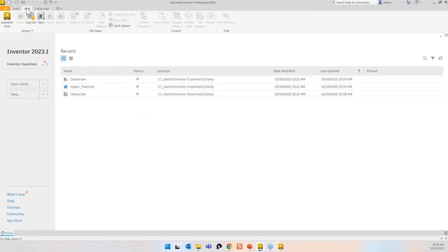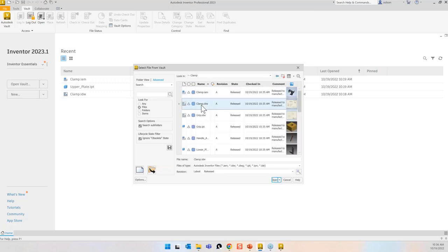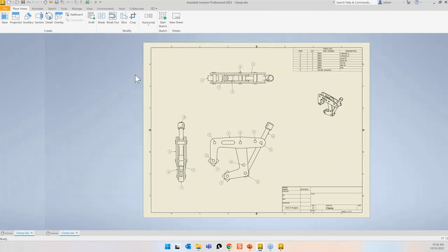I'll close the file. The status icon shows I don't have the right revision — it was a null revision, now it's on an A. I'll go to the Vault tab, go to Open from Vault. When I try to open the drawing, it says it's locked — do I want to continue editing? No — it's locked because it's in a release state. In the Vault, you can see the lock icon on these files.